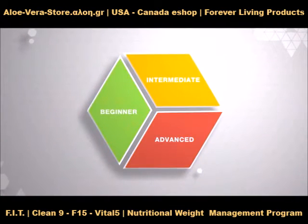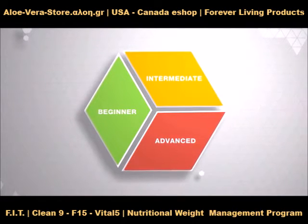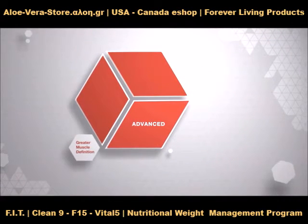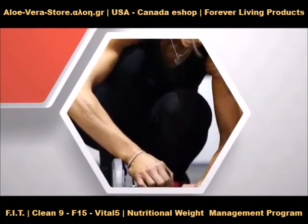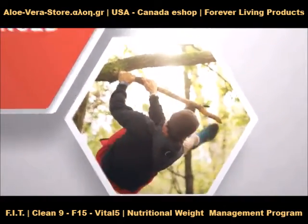And for those who are already very active but searching for a better program to support their goals, there is F15 Advanced 1 and 2. Gain greater muscle definition with targeted workouts and advanced cardio routines, with helpful insights on advanced concepts like tailoring your nutrition to your body type and understanding nutrient timing.